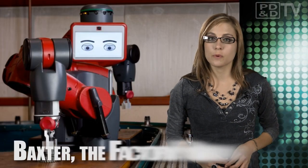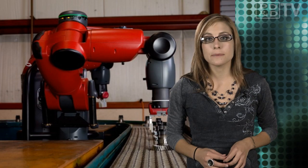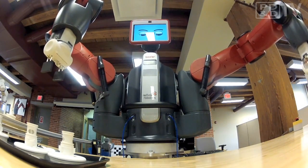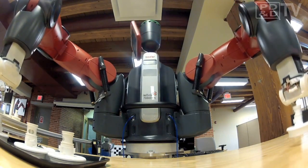Baxter was designed and built to perform simple, repetitive tasks that are difficult to automate. He was engineered with common sense, so he can quickly adapt to changes in his tasks and in his environment, in ways that make him a far more versatile automation tool for jobs such as discrete part handling, loading and unloading lines, machine tending, light assembly, and more.